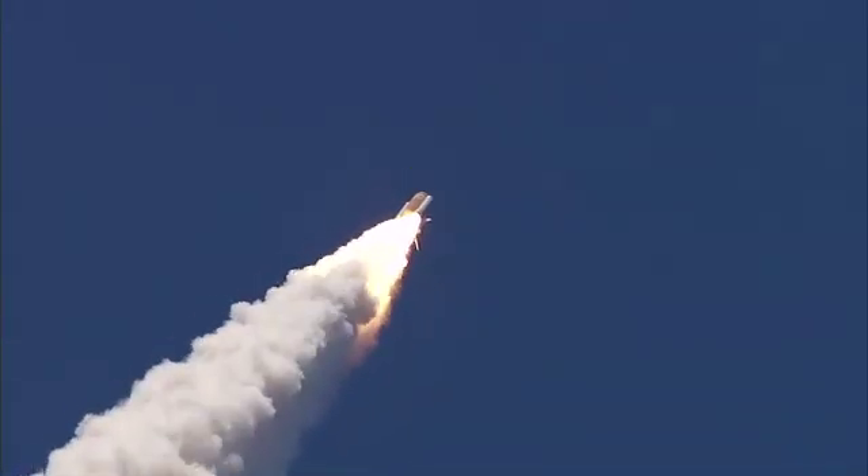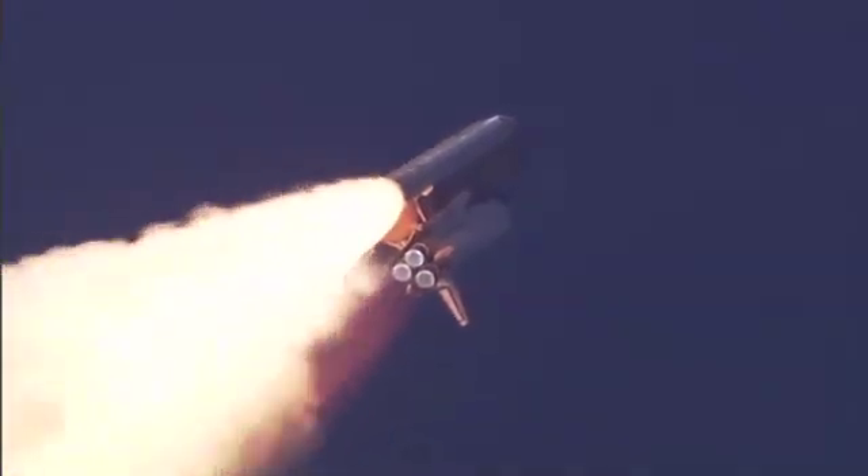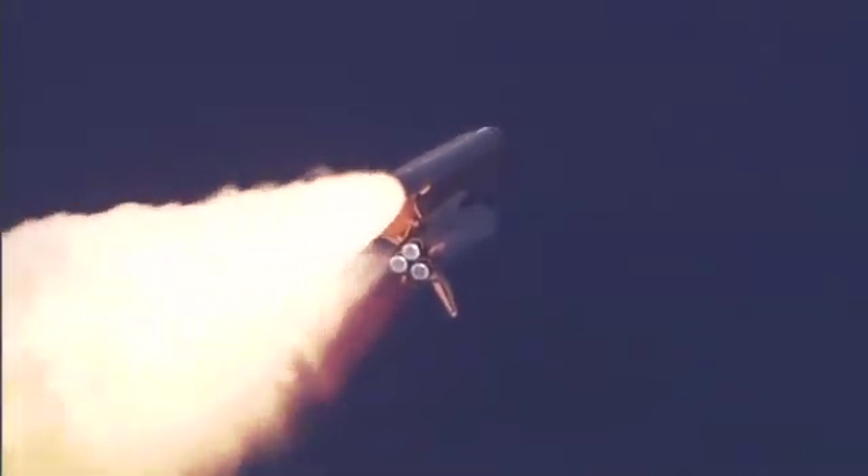The three main engines on Atlantis have now been throttled down to 72% of rated thrust as the orbiter prepares to pass through the area of maximum dynamic pressure on the vehicle in the lower atmosphere. The engines are now beginning to throttle back up. Atlantis, you are go at throttle up. Copy, go at throttle up.